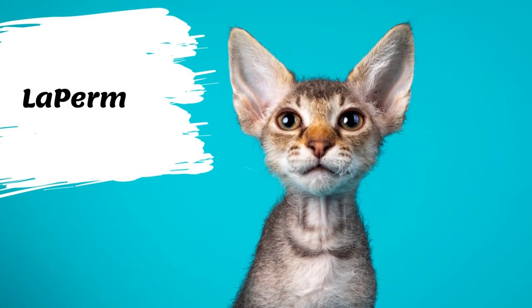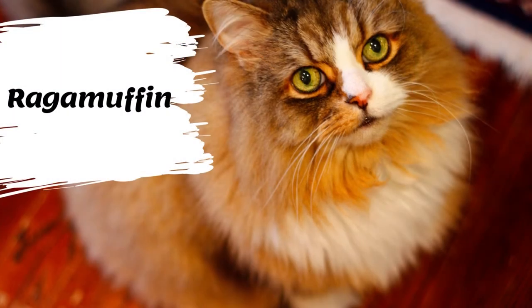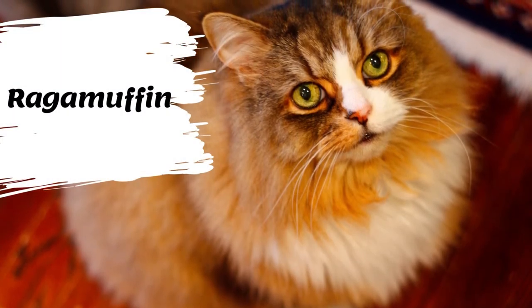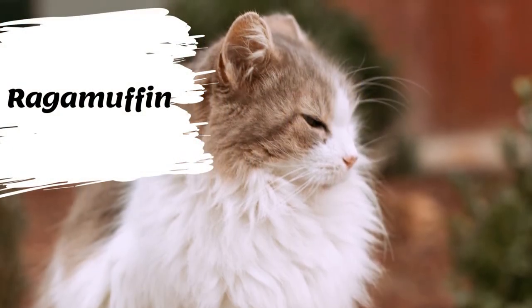This breed's loving lap-cat tendencies and low-maintenance coat make them an easy, cuddly cat to live with. The Ragamuffin is a breed of domestic cat — it was once considered to be a variant of the Ragdoll cat but was established as a separate breed in 1994.